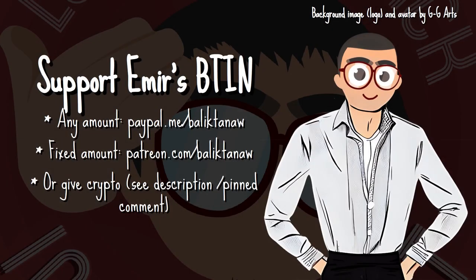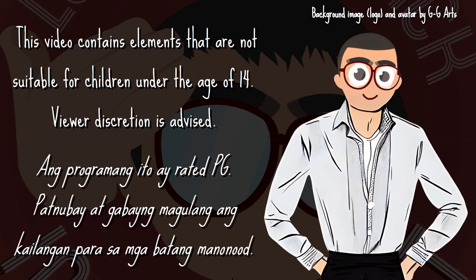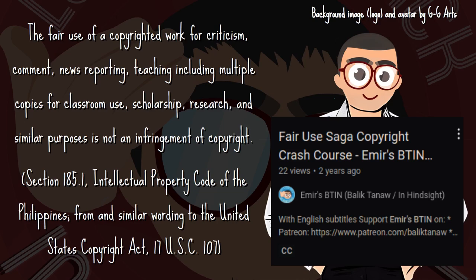Welcome! I am Ymir and let's look back in hindsight. This video is part of a long series: Bitin Serye, Fairview Saga, Linux Mint Saga. To watch the full video, click the link on the end screen or in the description. Thank you!